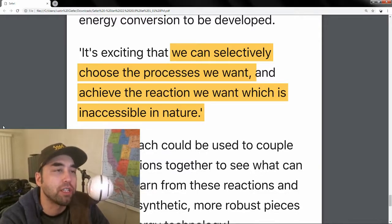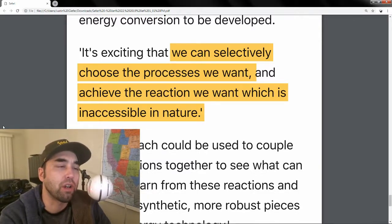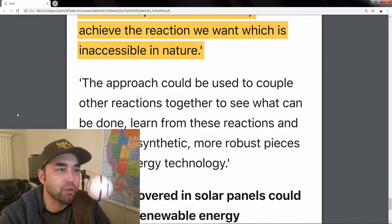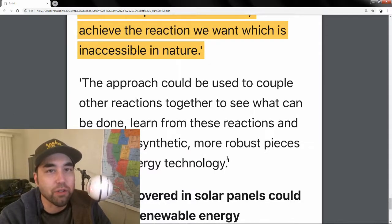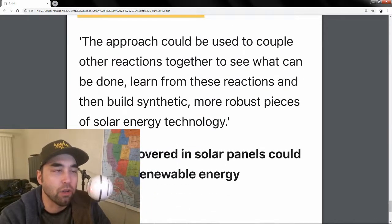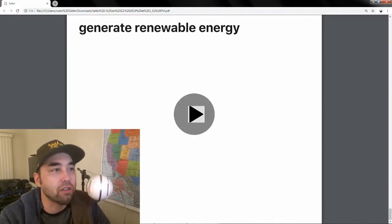We can put more energy into this reaction, whereas in nature it only does the bare minimum amount of energy just to survive. This approach could be used to couple other reactions together to see what can be done, learn from these reactions, and then build synthetic, more robust pieces of solar energy technology.